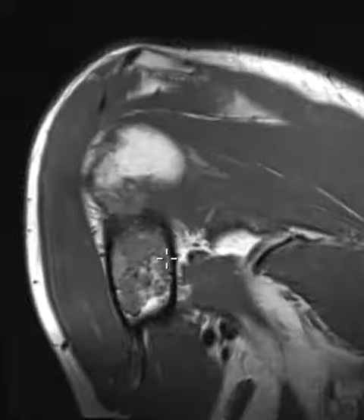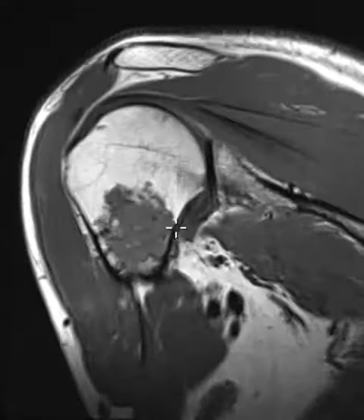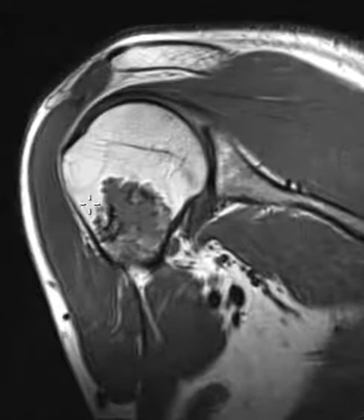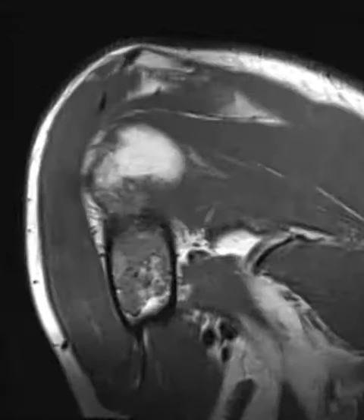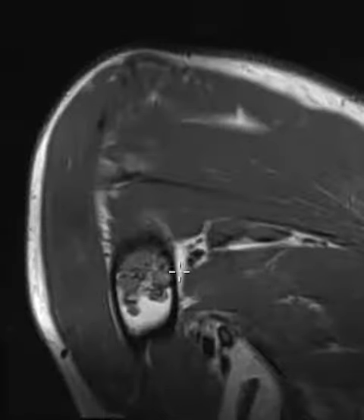At first glance this looks really scary — a big bone lesion — but if we slow down and look at the margins, they appear sharply defined and lobulated. There's no perilesional edema, and the lesion is non-expansile, so all these things point towards a non-aggressive, benign bone lesion.